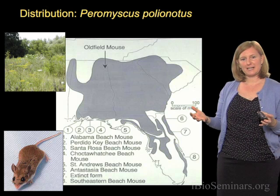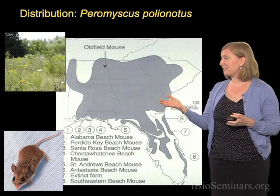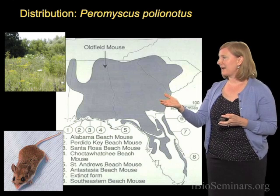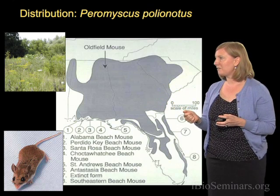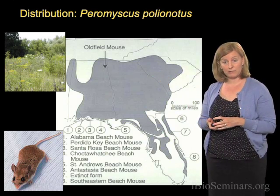Peromyscus polionotus is often referred to as the old field mouse. That's because throughout much of its range in the southeastern U.S. — Alabama, Georgia, South Carolina, and northern Florida — it occurs in these old fields, which are really overgrown agricultural fields.